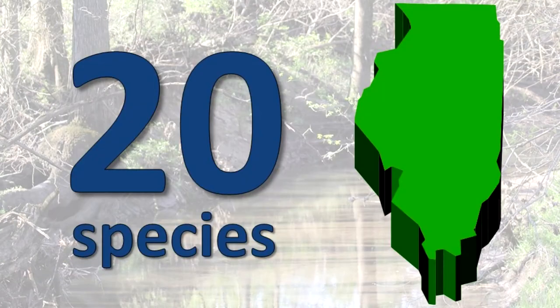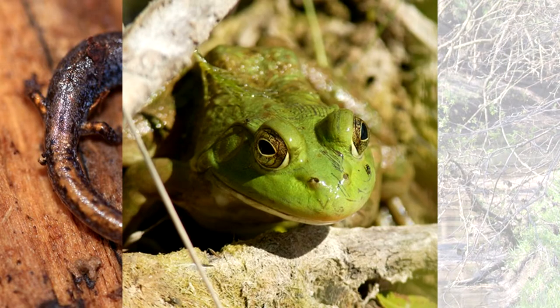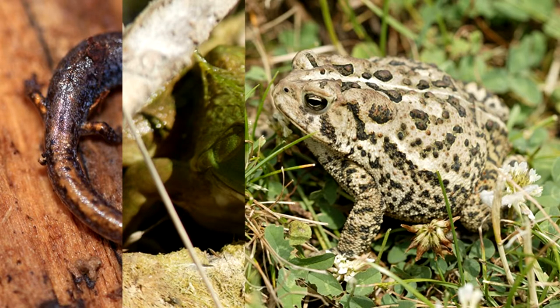Illinois Salamanders. Twenty species of salamanders occur in Illinois. Salamanders, frogs and toads are the amphibians of our state.